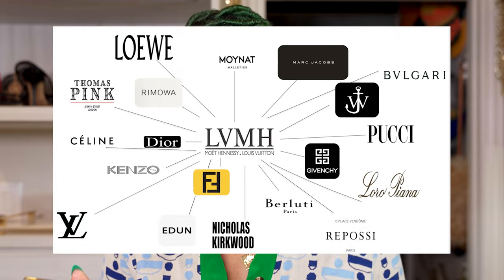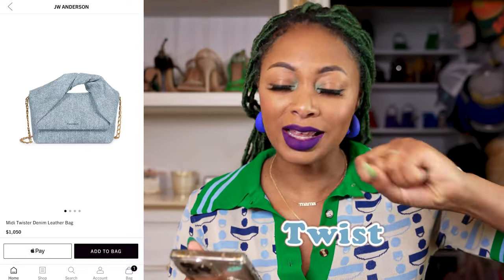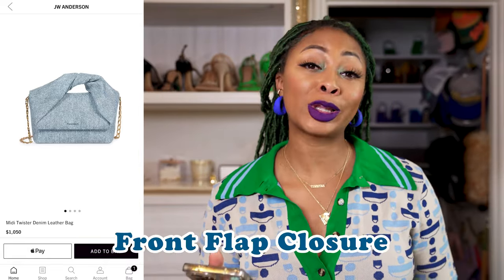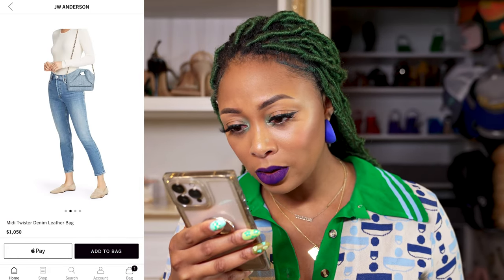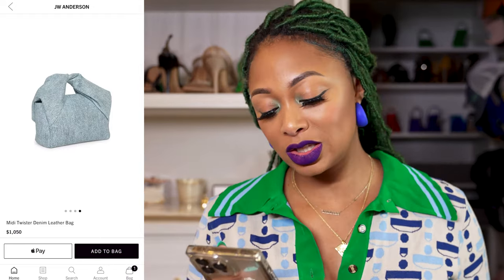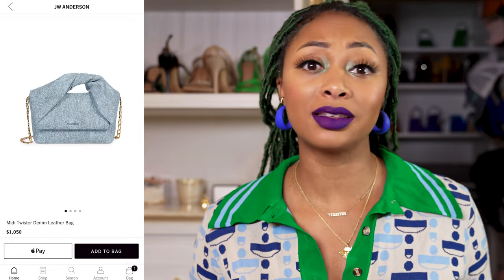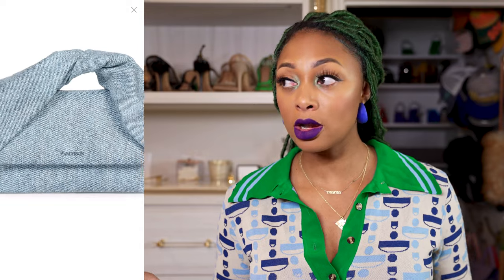The next option — oh my gosh, this brand has been speaking to me lately. It's JW Anderson, which is under the LVMH umbrella, owned by the same companies as Louis Vuitton. I wanted to share the Midi Twister Denim Leather Bag. Just look at the twist — it's like a wringing-out twist. It has a front flap closure with antique gold hardware, a large opening magnetic flap closure, and a little tiny interior pocket. This is quite minimal and quiet with just a tiny logo at the front. I have not seen a denim style like this — I quite like this a lot.